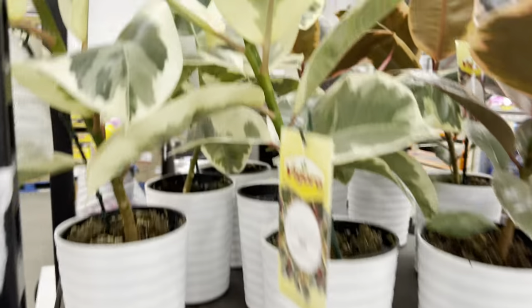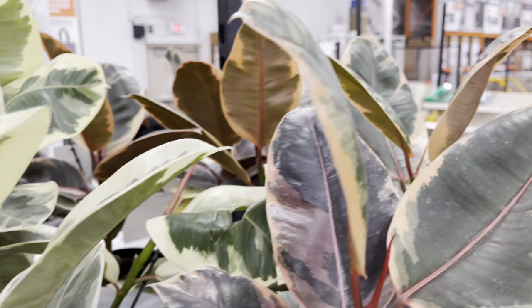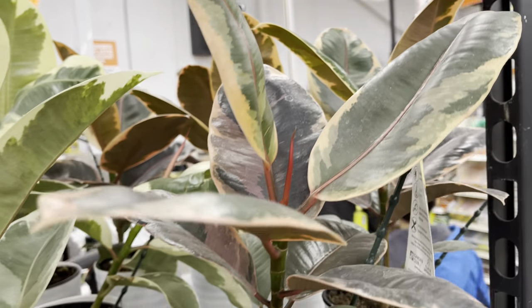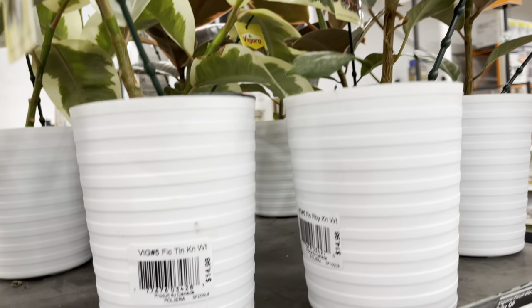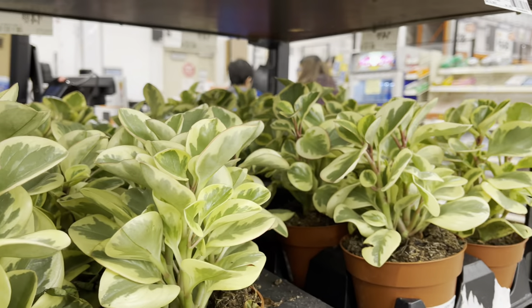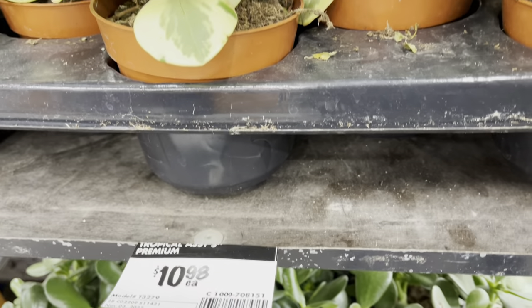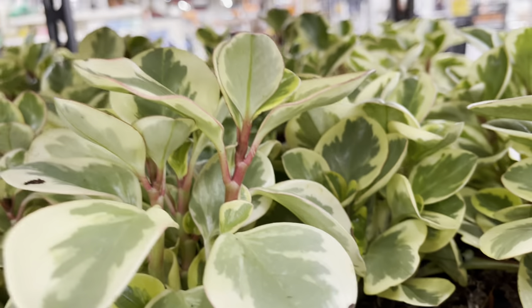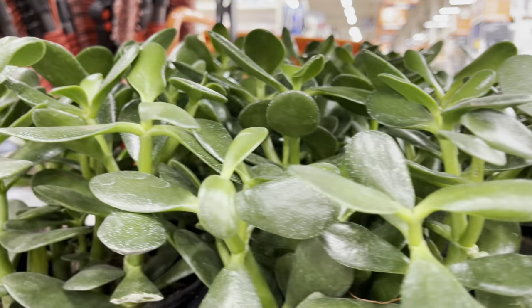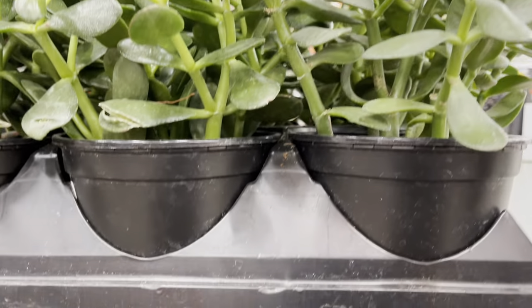On my way out, they had a few plants by the checkout area — the ficus taniki and the ficus ruby, only $15. Look at the variegation on these leaves. $11 for the peperomia. $15 for the jade plant — I like these plants, they are low maintenance, but they do require a lot of light.